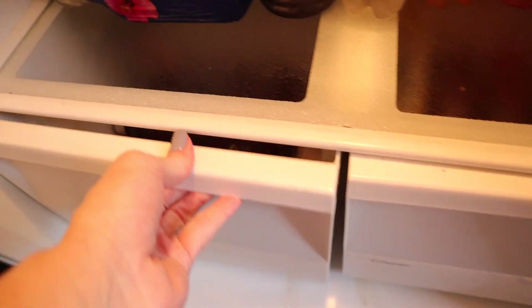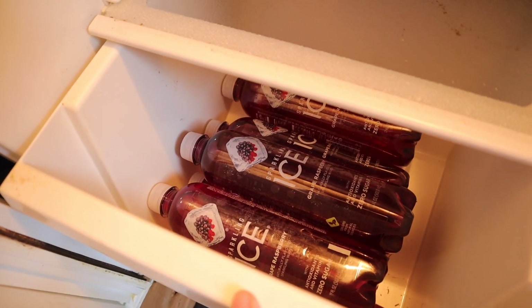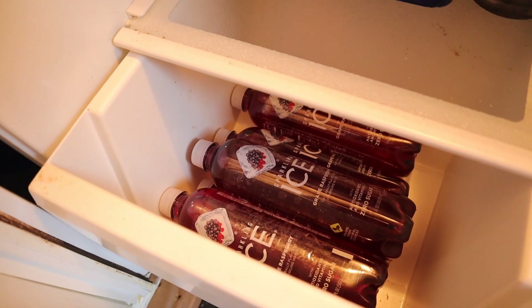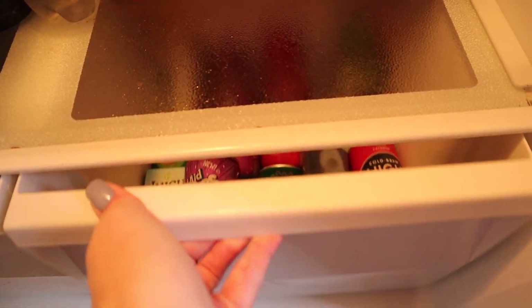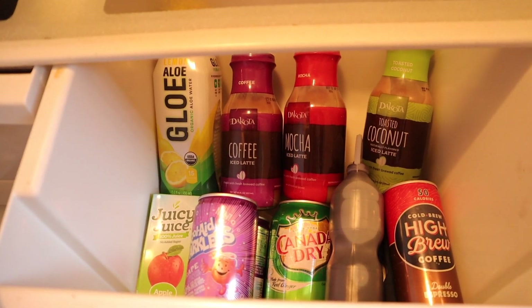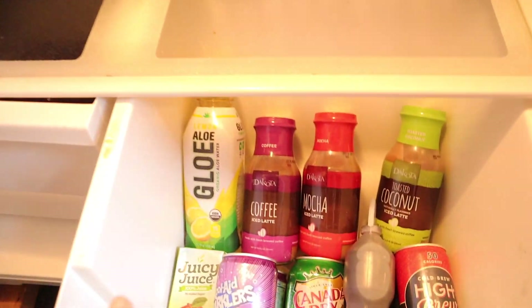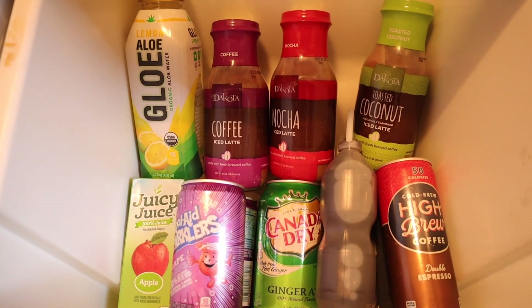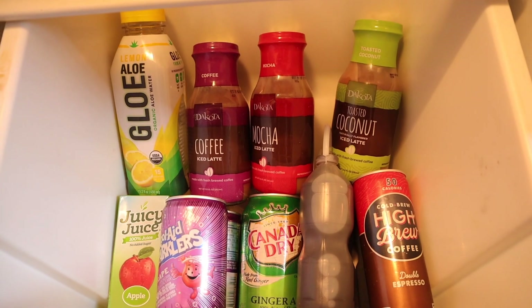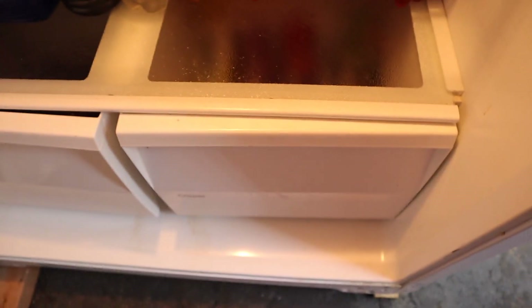In our drawers, this one has Chris's favorite sparkling ice flavor — grape raspberry — which we can't find locally so we order it online. Right here is our drink drawer for guests who may want something other than sugar-free or keto-friendly: iced coffees, Kool-Aid, apple juice, aloe drinks, ginger ale. We keep those on hand in case of emergency.